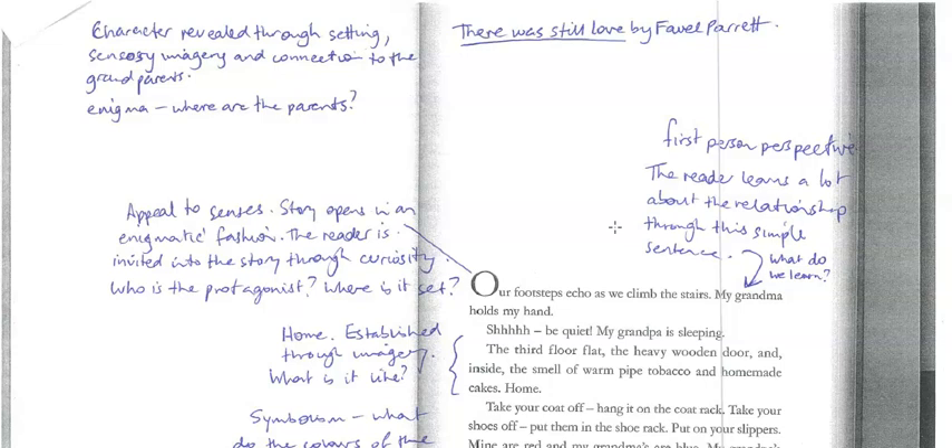When we start, we look at this first sentence: 'Our footsteps echo as we climb the stairs.' We gain a lot of insight there — the reader is invited into the story because of the enigmatic, mysterious sort of fashion of that sentence. We want to know who's there and why are they there, and what's happening, and what's up the stairs. This pronoun 'our' does include you, the reader, in that as well. So you go on this journey as well.